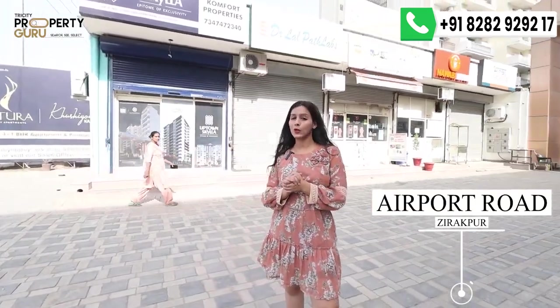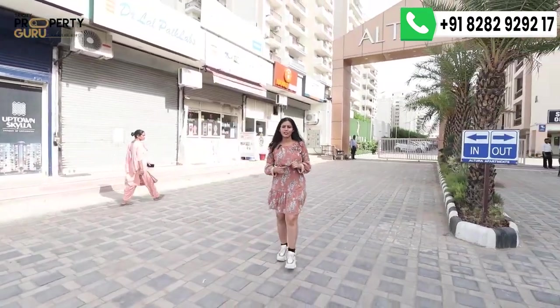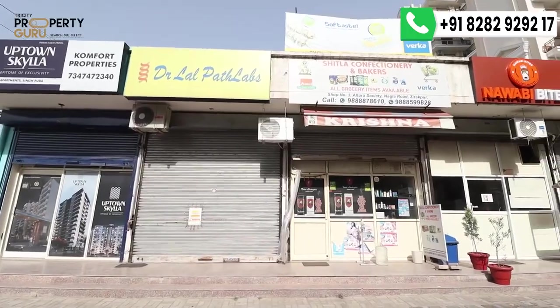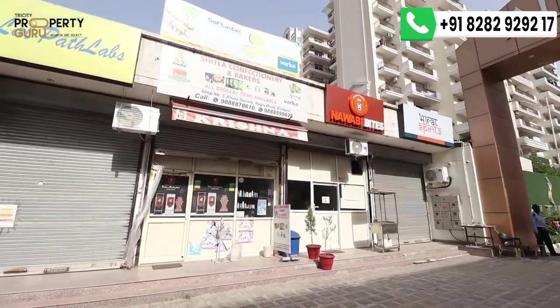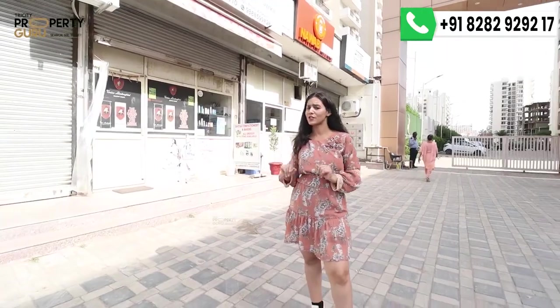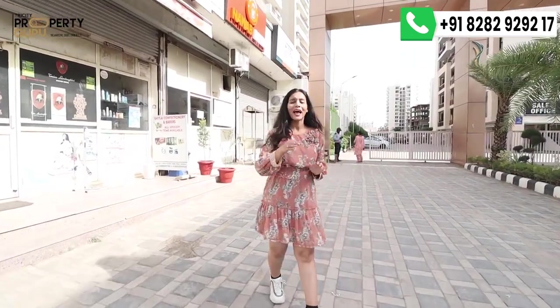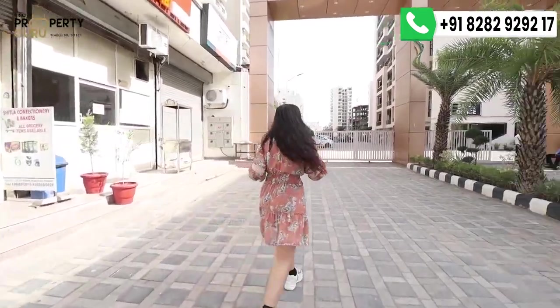First of all, I will tell you about the location of this township. This is on PR7 International Airport Road in Zirakpur. On the right side of the township there is a commercial center — shops where all your daily needs will be found, so you don't need to go outside the township.